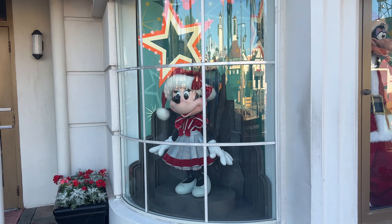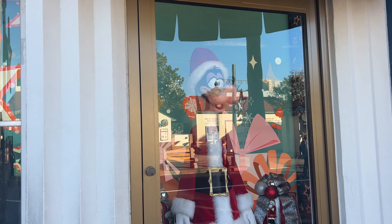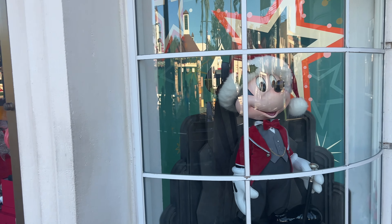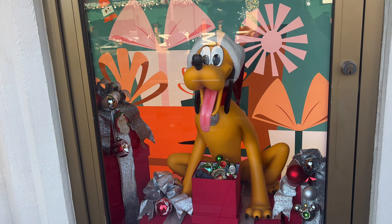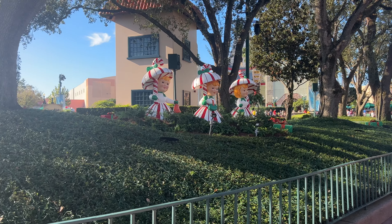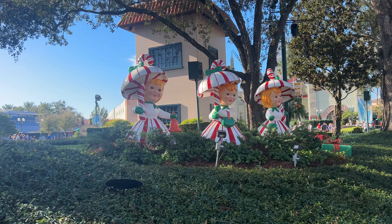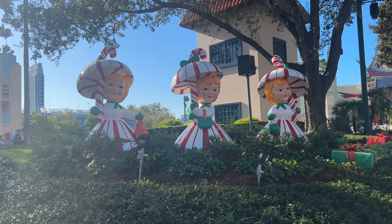Over here we have some window displays — we have the beautiful Minnie, we have Goofy, and then right across the way we have Mickey looking dapper as always. And we can't forget about our pal Pluto — he is so cute. Honestly I think Pluto might be my favorite over here. It really does feel like every corner of this park is decorated and it just reminds me of that old classic Christmas feel, and I love it so much.